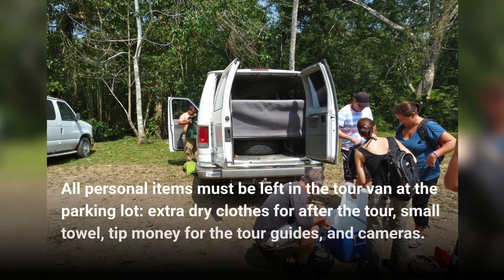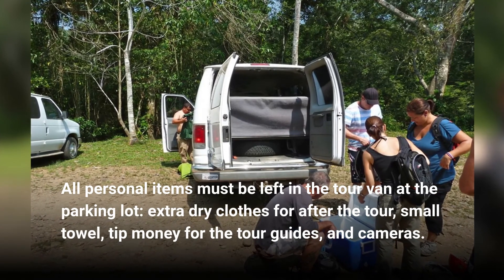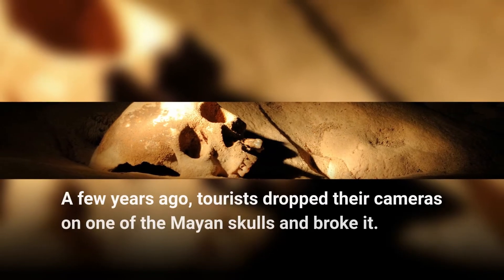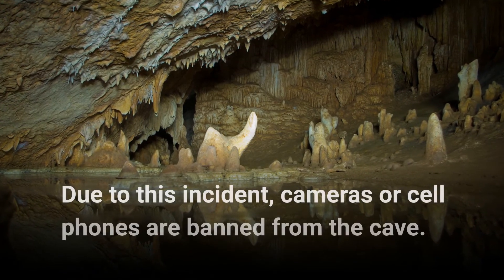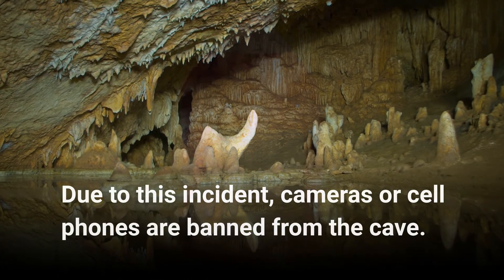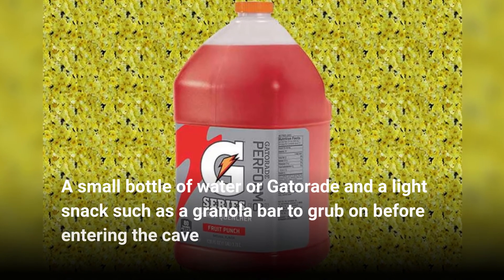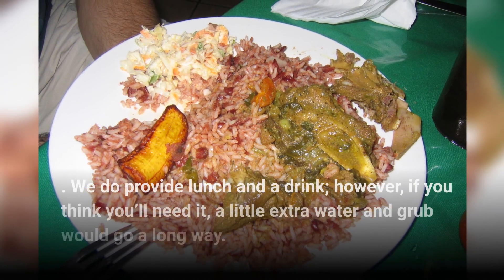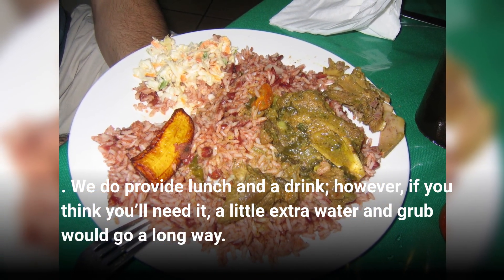Keep your socks dry by placing them on the inside of your helmet. All personal items must be left in the tour van at the parking lot — bring extra dry clothes for after the tour, a small towel, tip money for the tour guides, and cameras. A few years ago, tourists dropped their cameras on one of the Mayan skulls and broke it. Due to this incident, cameras and cell phones are banned from the cave. Bring a small bottle of water or Gatorade and a light snack.